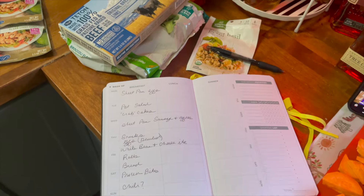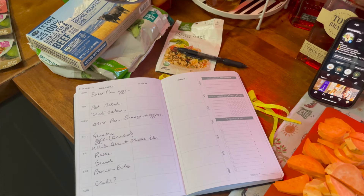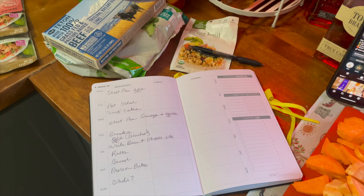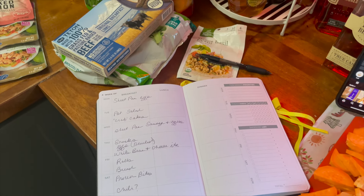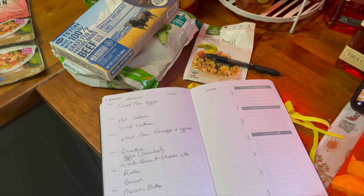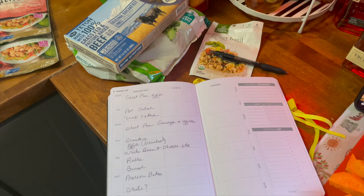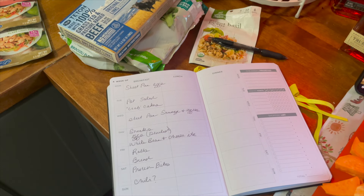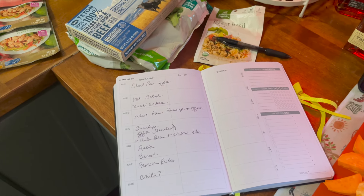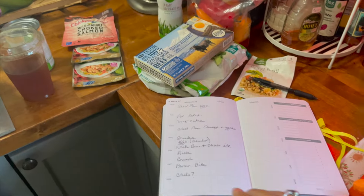For lunches, I want to do potato salad and crab cakes — we use tuna and smoked salmon for that one. We're also going to do sheet pan sausage and veggies, which will be nice to put over rice or potatoes. And then for snacks, which we snack a lot, we try and go high protein — we're going to do deviled eggs, white bean dip with sweet basil pesto sauce, and some Cheez-Its. We're going to do rolls for maybe burgers later in the week, a loaf of bread, protein bites, and chili with a question mark going in the crockpot.